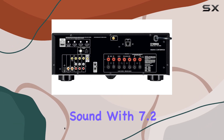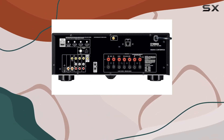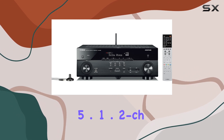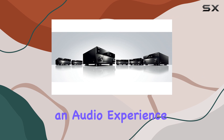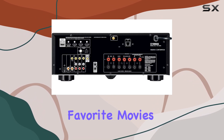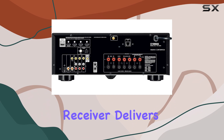Immersive sound: with 7.2 channels and support for Dolby Atmos and DTS:X Surround Sound Processing 5.1.2 CH, you're in for an audio experience that's nothing short of phenomenal. Whether you're watching your favorite movies or listening to music, this receiver delivers.